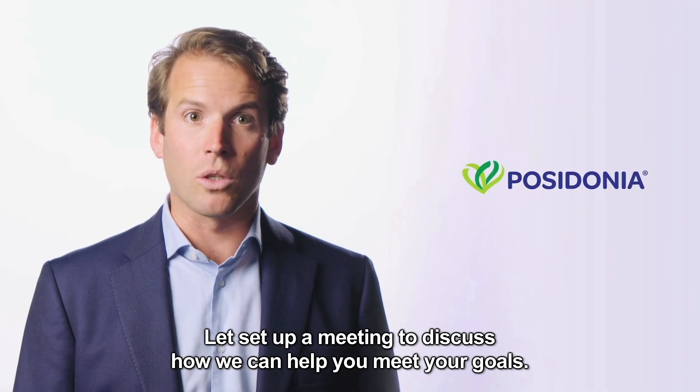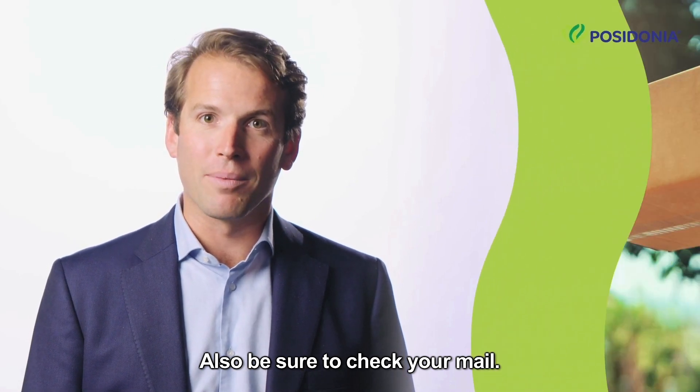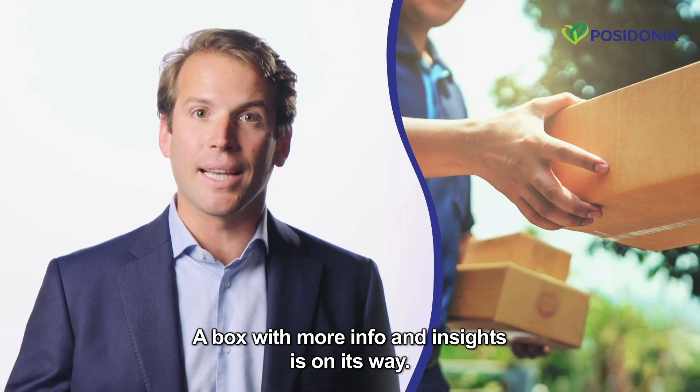Let's set up a meeting to discuss how we can help you meet your goals. Also, be sure to check your mail — a box with more info and insights is on its way.